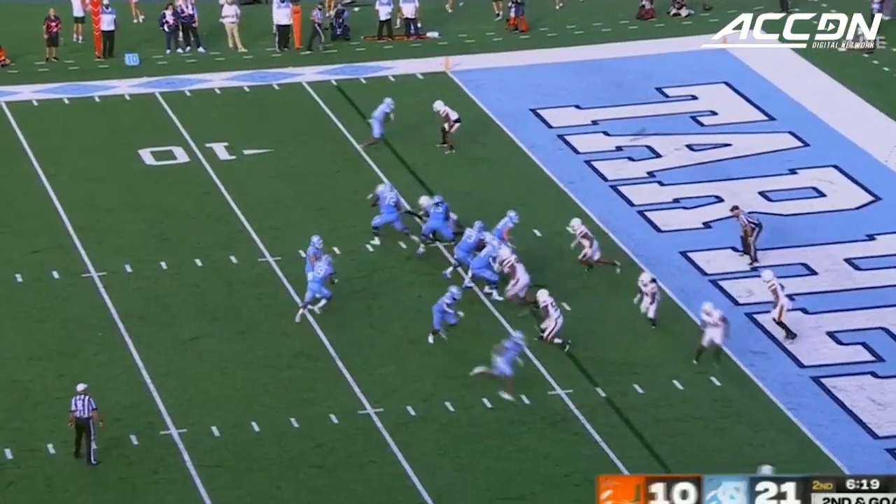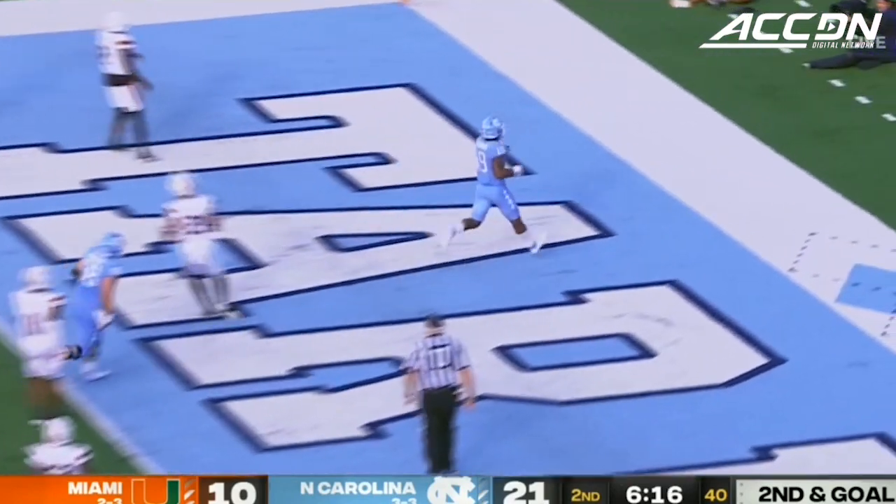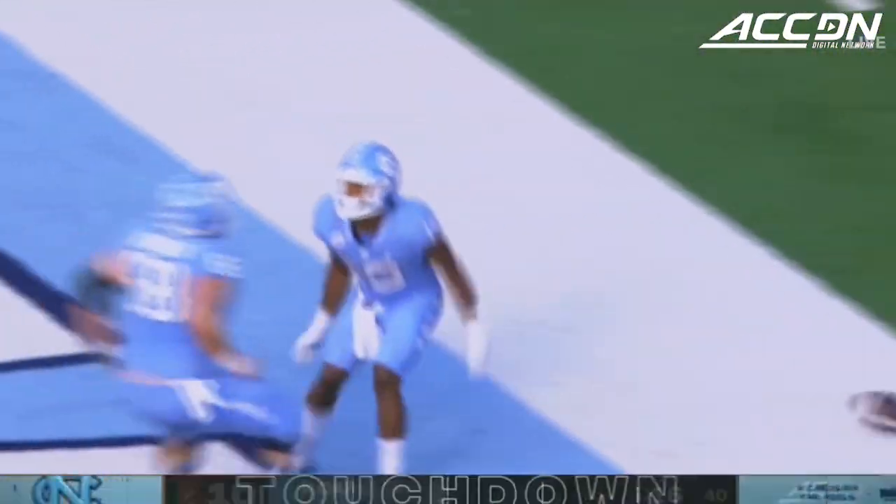Downs in motion. Chandler easily scores — second touchdown of the day for Todd Chandler.